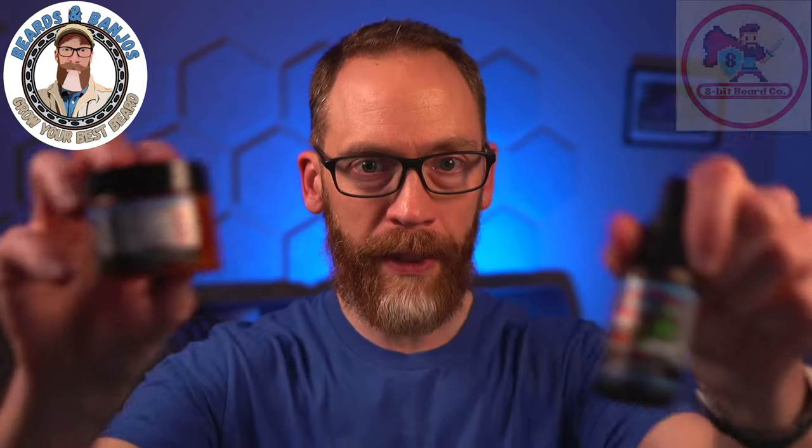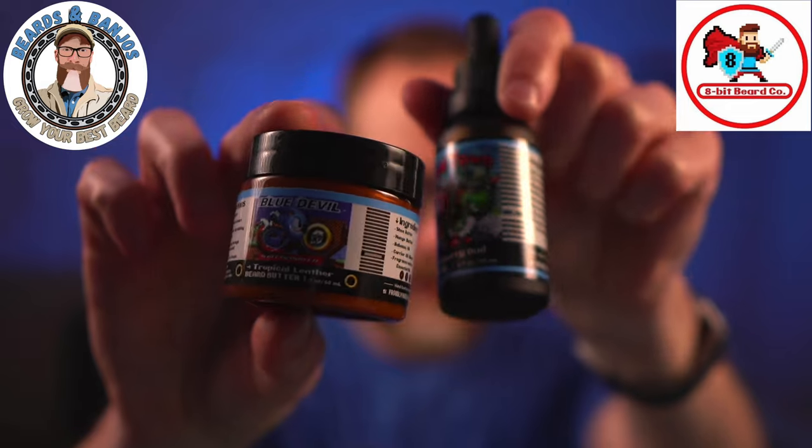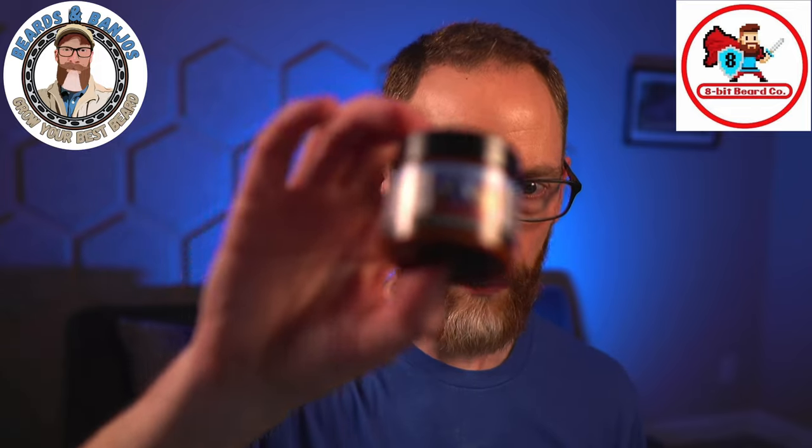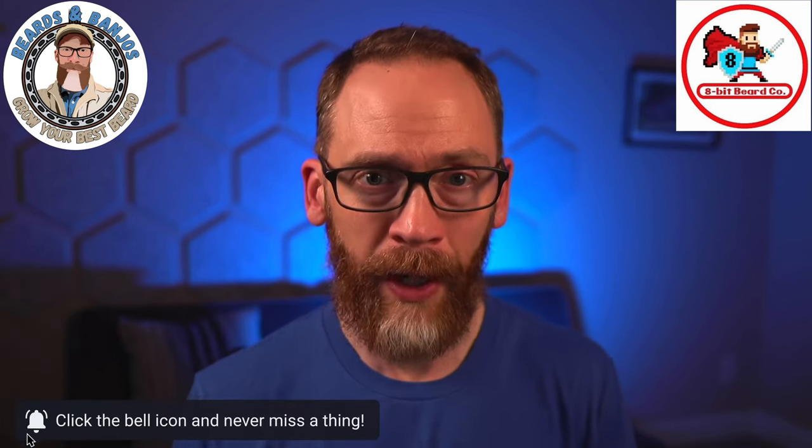I had an opportunity to try 8-Bit last year for an extravaganza — I think it was the summer extravaganza. I got Two Town, which is a blackberry oud, and then Blue Devil, which is a tropical leather, and the butter worked well. Recently 8-Bit was featured in the March Madness live stream I had last month, and Sean the owner sent out all of their current scents.